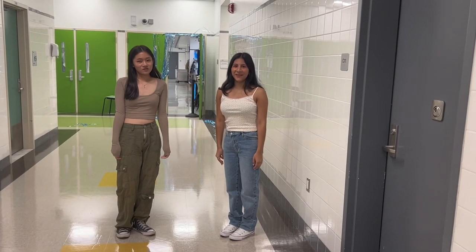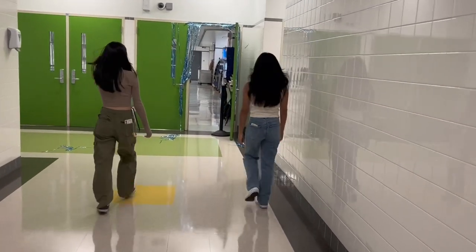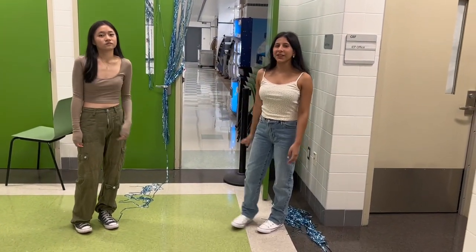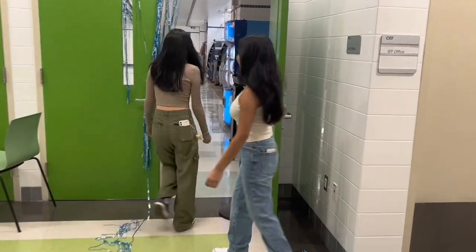So now we're going to show you guys the cafeteria. Usually there are going to be two stations here to swipe your IDs, and that helps to ensure that you're not skipping your lunch period class.